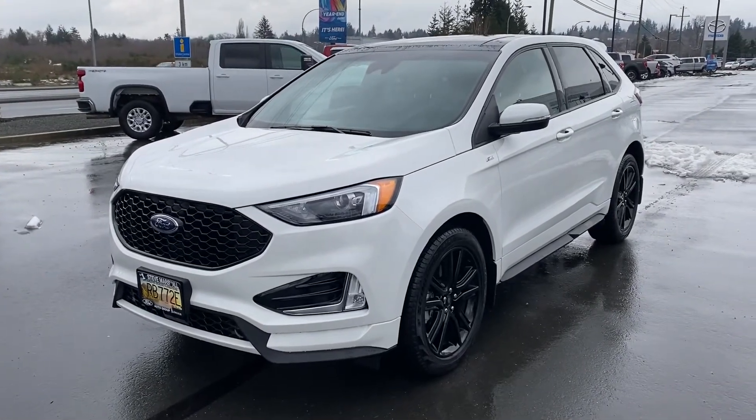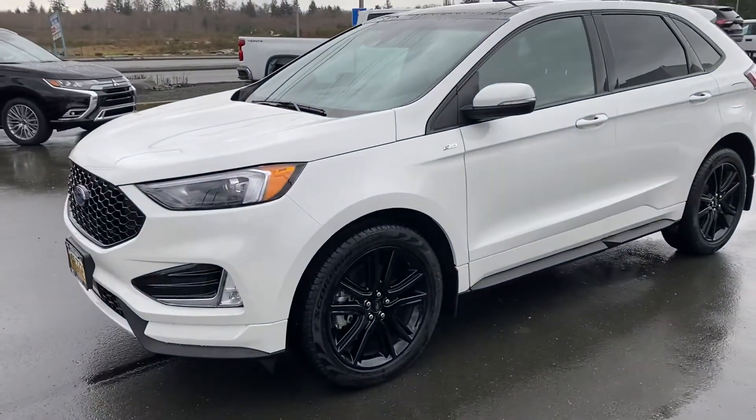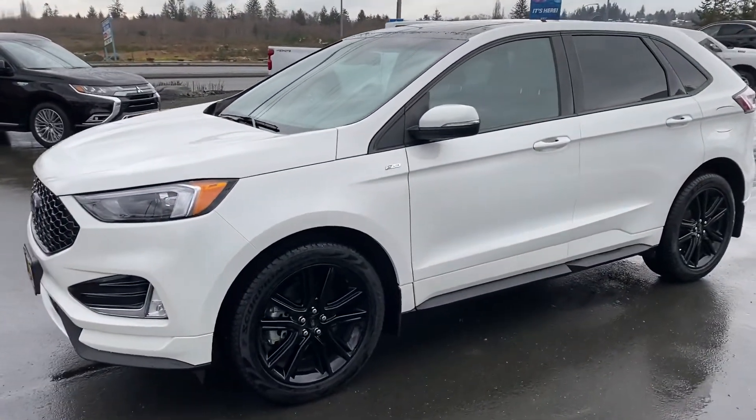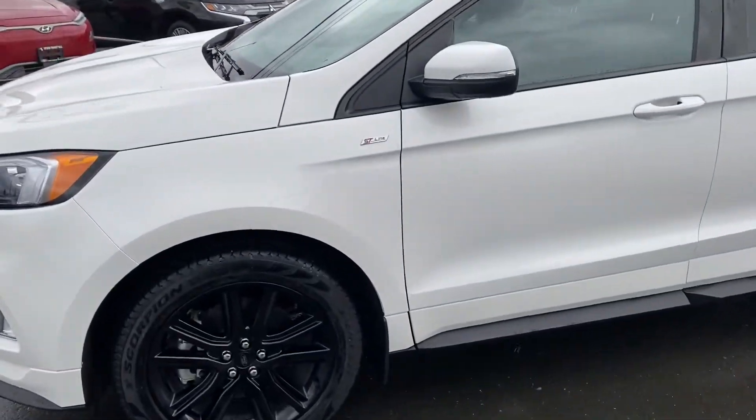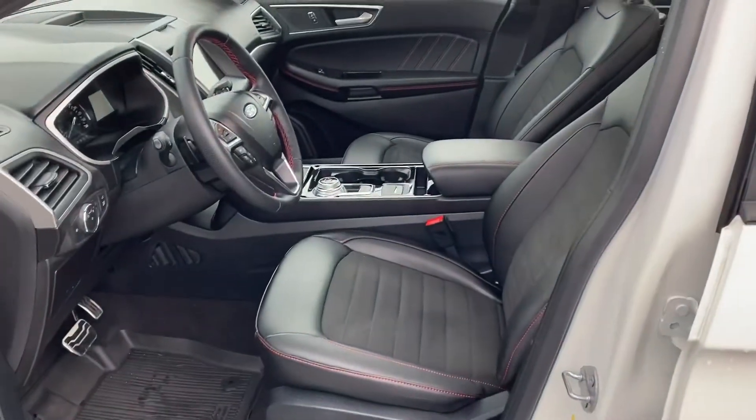Here we have a super nice 2020 Ford Edge ST Line all-wheel drive, two-liter EcoBoost — so tons of power, tons of torque. This is the ST Line model, so you've got the blacked-out rims and the special edition interior — half suede, half leather with the red stitching.